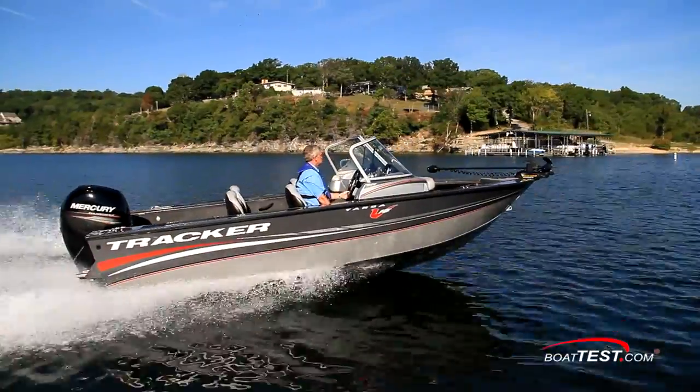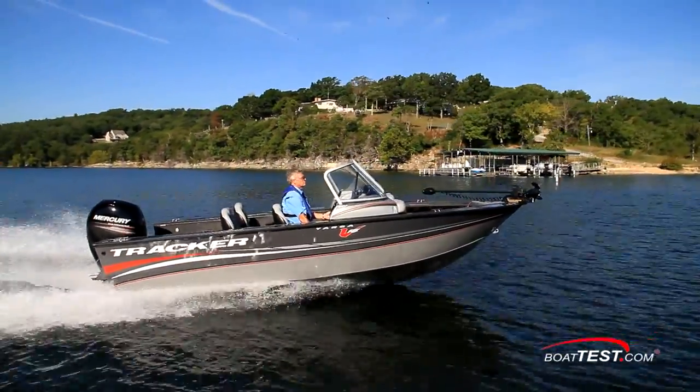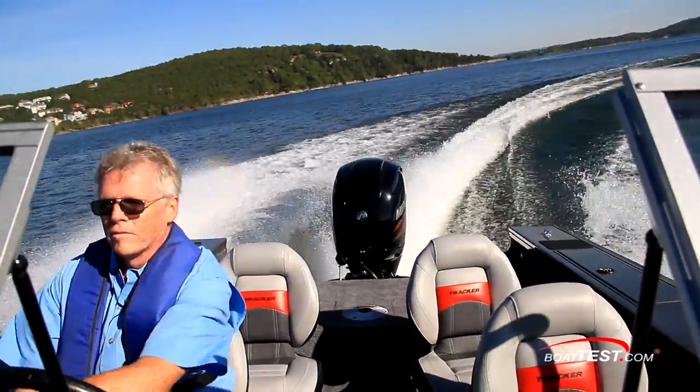That's my full look at the Tracker Targa V18WT. For BoatTest.com, I'm Captain Steve. We'll see you on the water.